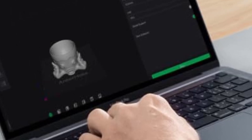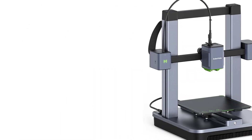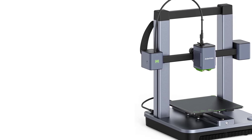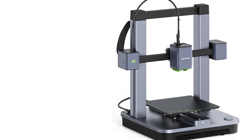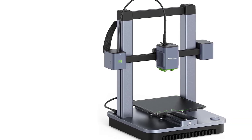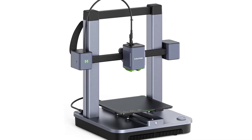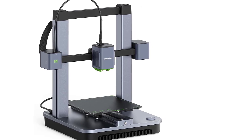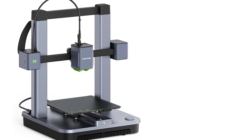Easy Assembly and Setup: The M5C is easy to set up, typically requiring only 15-20 minutes to assemble, with the main components being pre-assembled. An optional integrated AI camera is a standout feature of the AnkerMake series, enabling real-time monitoring of prints. The camera can detect print failures and notify the user via the AnkerMake app.